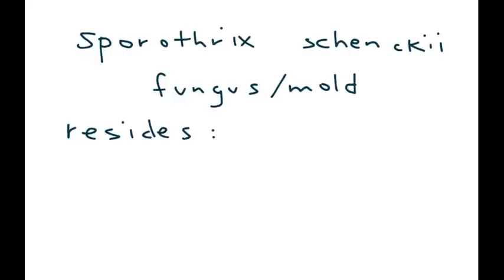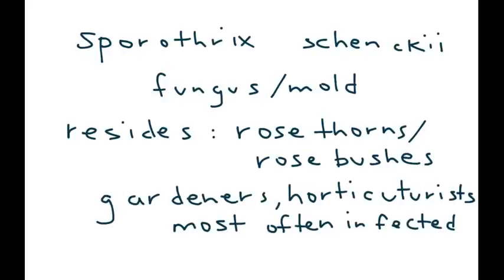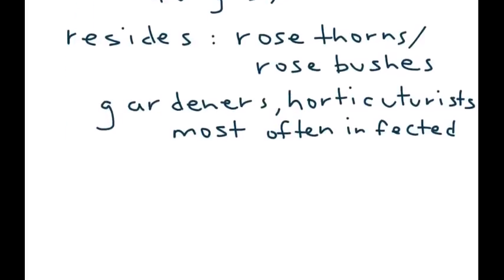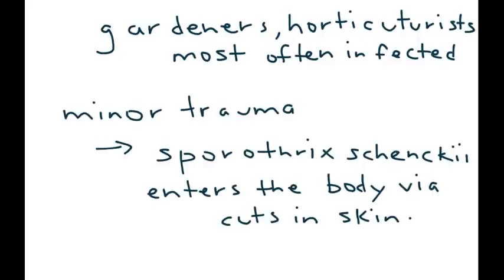This fungus resides on rose thorns or rose bushes, and anyone who deals with these types of flowers — such as gardeners or horticulturists — is most often affected. What happens is when somebody pricks themselves, that can cause the fungus to enter the body.